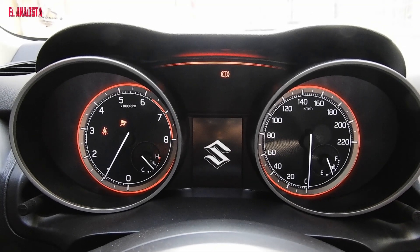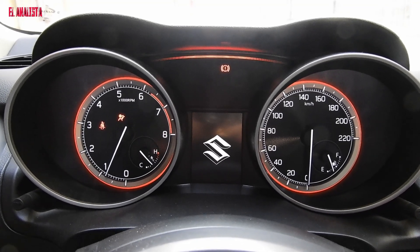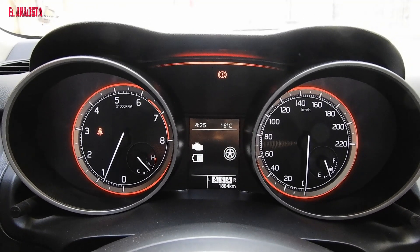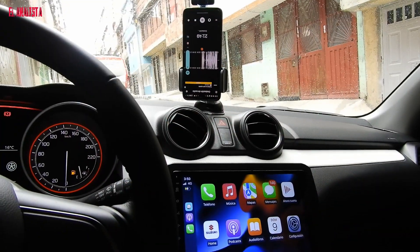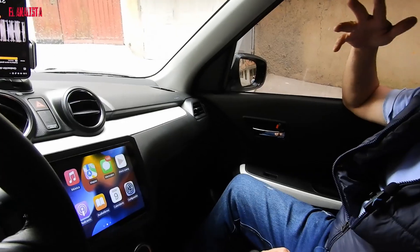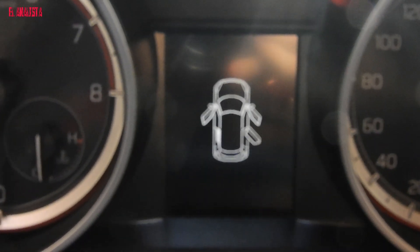Another interesting thing detected: this car is full of sensors. For example, if you put on your seatbelt and there's no passenger, it doesn't bother you. But if you have a front passenger who doesn't have their seatbelt on, the sensor starts to beep: ti ti ti.